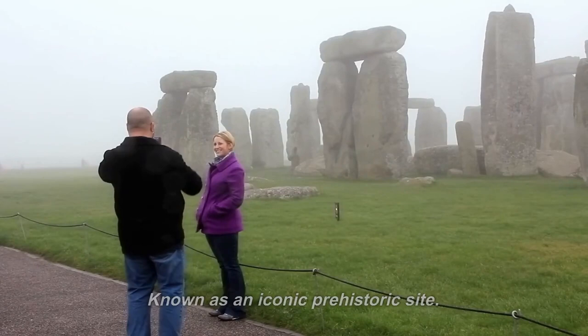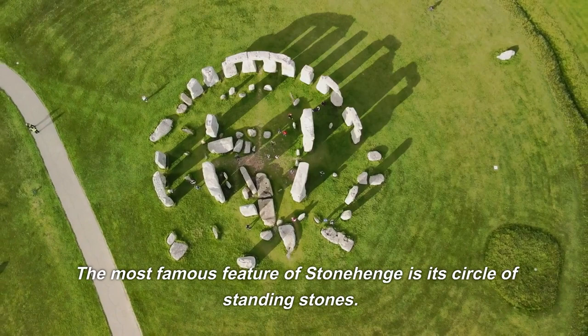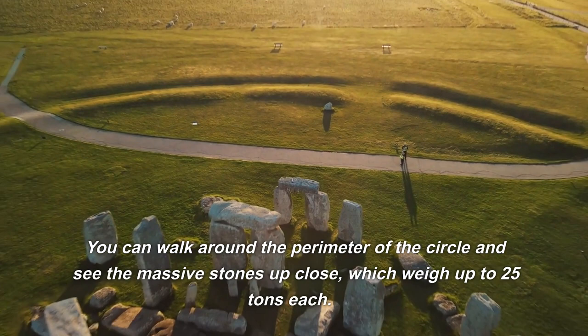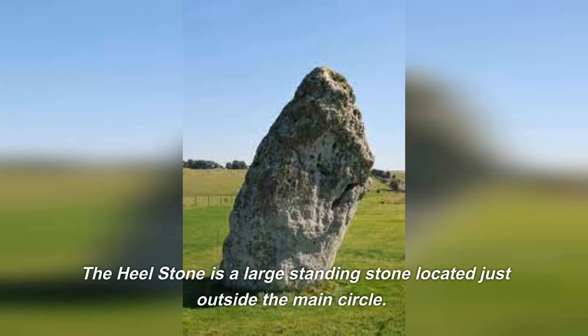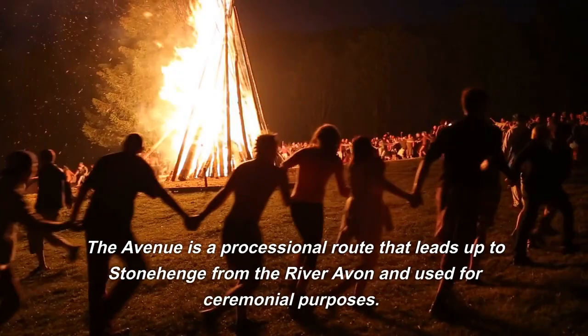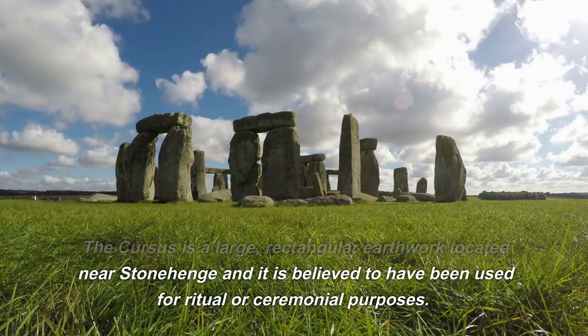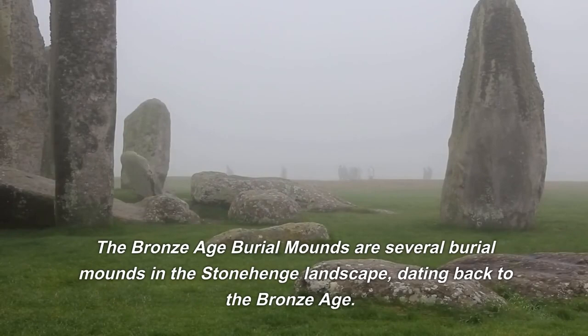There are many things to see at Stonehenge. The most famous feature is its circle of standing stones — you can walk around the perimeter and see the massive stones up close. The Heel Stone is a large standing stone just outside the main circle, believed to mark the summer solstice sunrise. The Avenue is a processional route leading to Stonehenge from the River Avon, used for ceremonial purposes. The Cursus is a large rectangular earthwork nearby, also believed to have been used for ritual or ceremonial purposes. There are also several Bronze Age burial mounds in the landscape, and a visitor center with information on the site's history and significance.